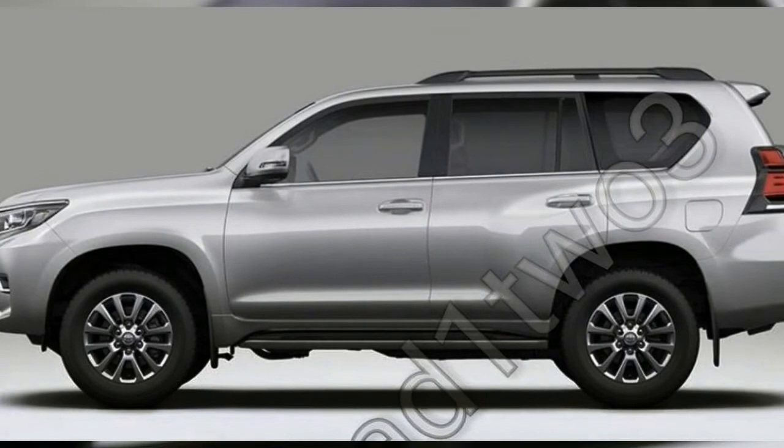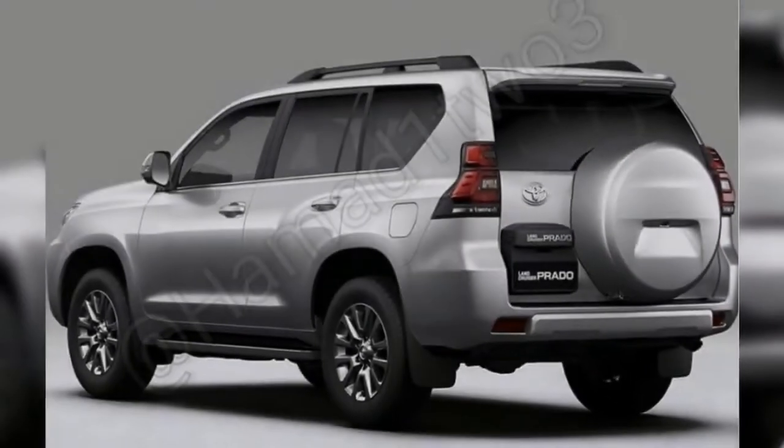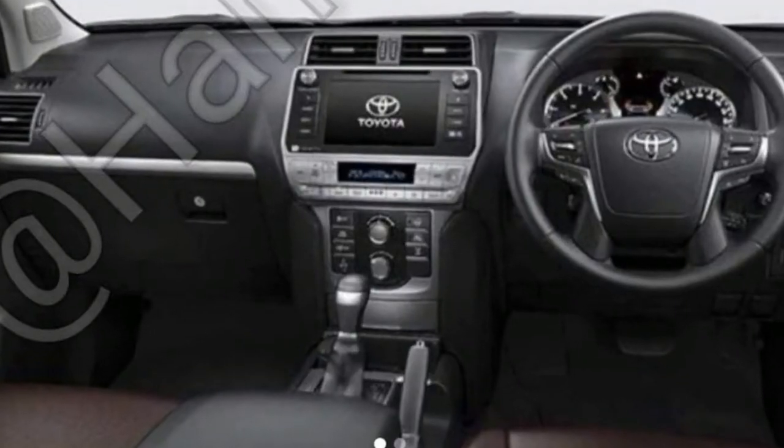According to a report surfaced by Indian Auto's blog, the updated Land Cruiser Prado will make its debut in Japan on September 12.